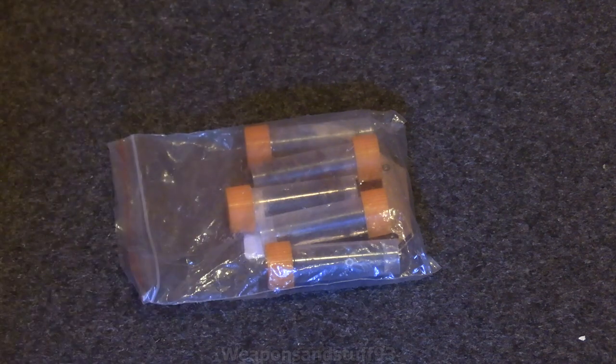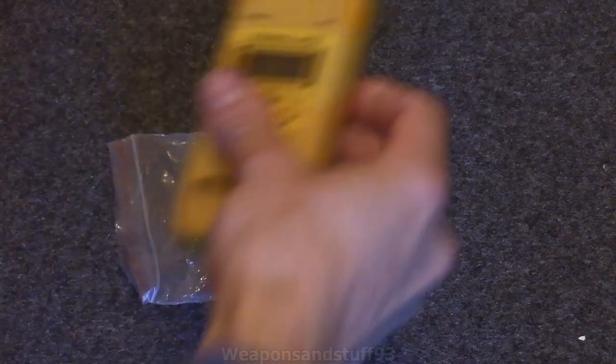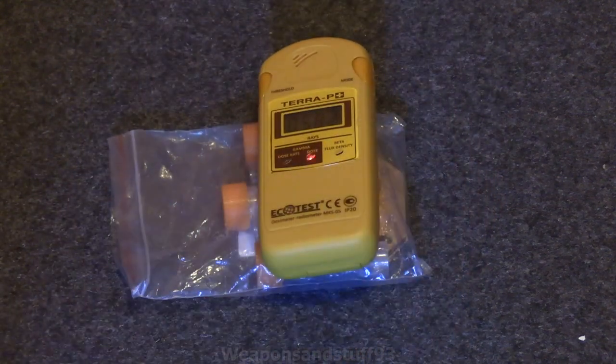Now I want to show you this with the beta window open because this is where it gets really scary. Every kind of second you're getting about a day's worth of background radiation from the energy coming off of just that paint that's there. So yes, it's really scary.